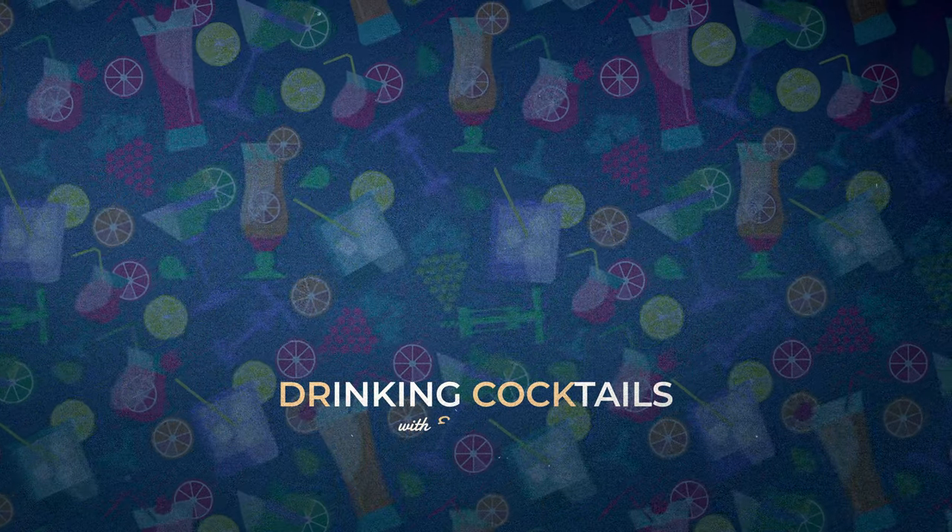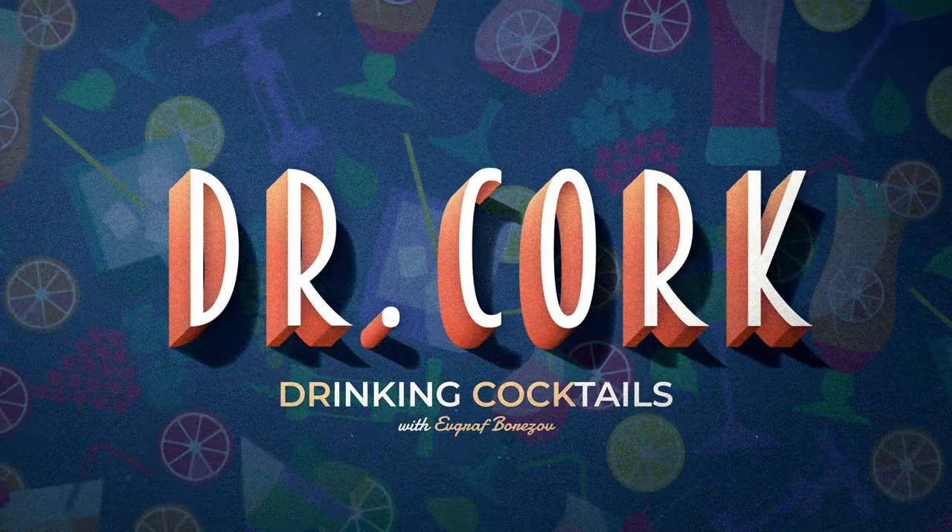Hey there, my name is Dr. Kork and today I'm going to make B-52 and all of its variations. B-52 is a very popular shot, maybe the most popular shot in the world.